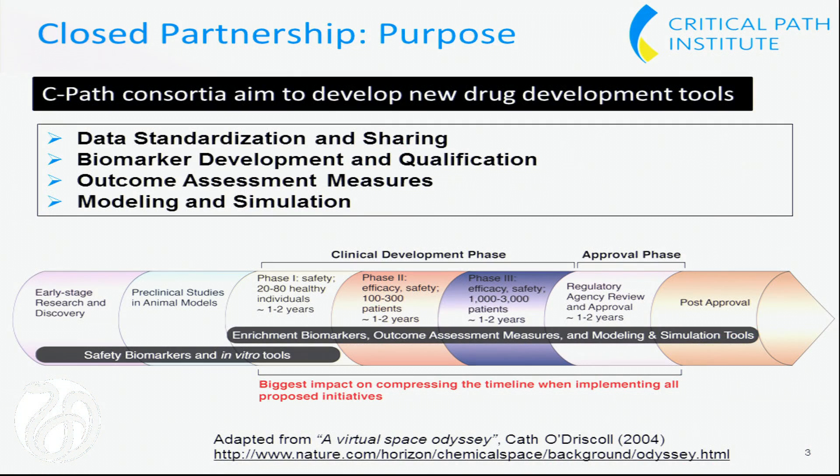Each of our seven consortia work on developing what the FDA terms drug development tools, and these tools are listed here. Sharing data is integral to every single project that we do to create a new drug development tool. These tools can come into play at every step of the drug pipeline, which is shown on the lower end.